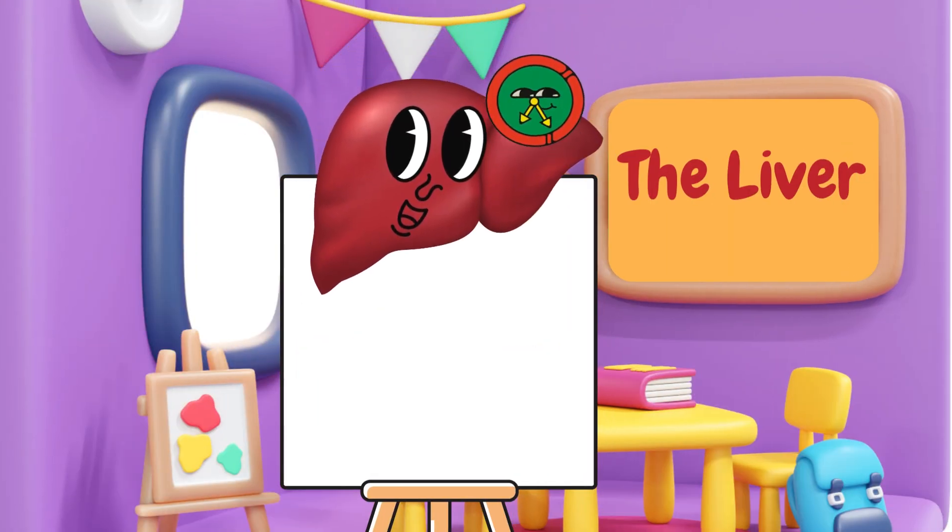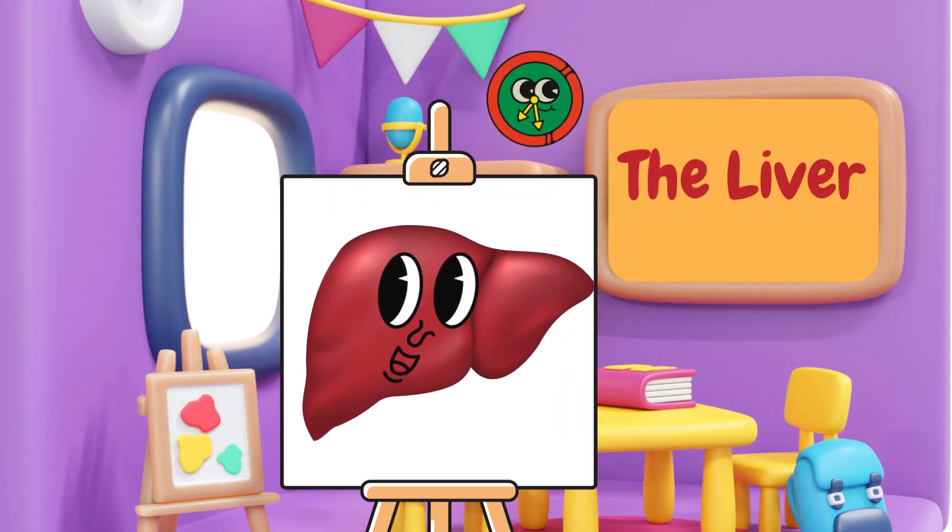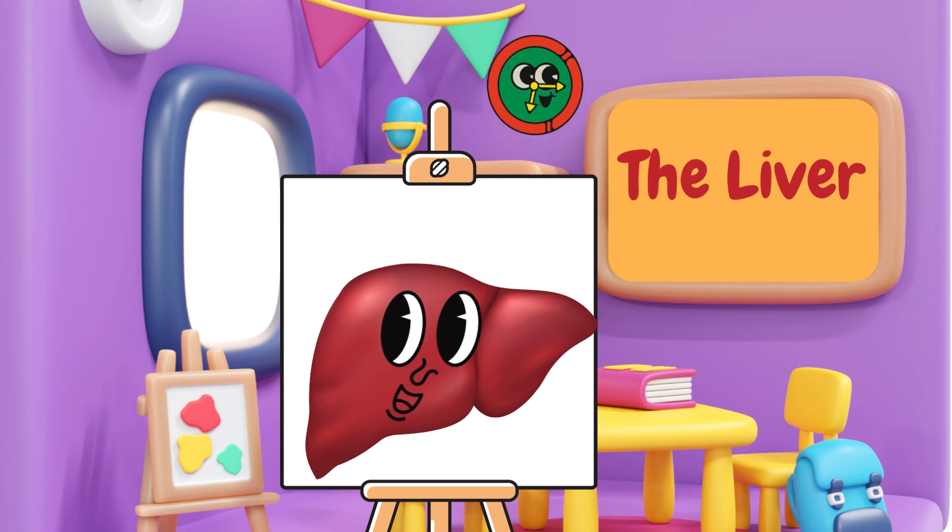This is the liver. The liver is like a superhero that cleans your blood and gives your body the power it needs to stay healthy. It helps turn food into energy, too.